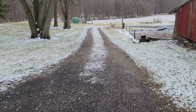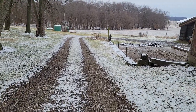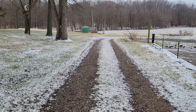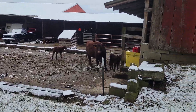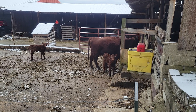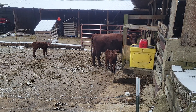Well, welcome back YouTube friends. It's a little cool here in Northeast Ohio this morning. This is about par for the course for January in Northeast Ohio. We've got a couple new additions to the farm here — these two were born to separate mothers on the same day. So we're feeling blessed.